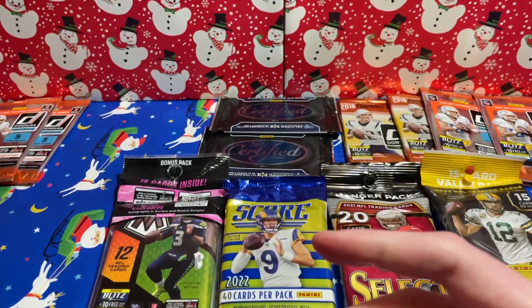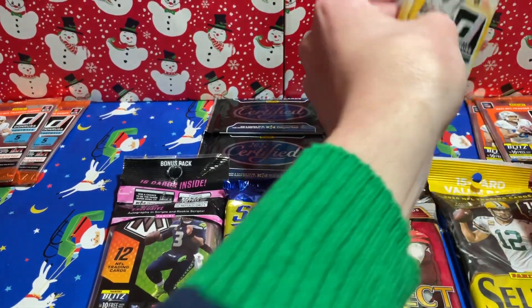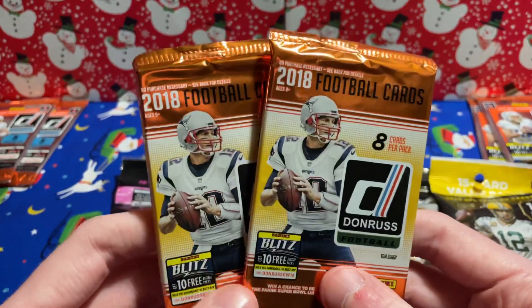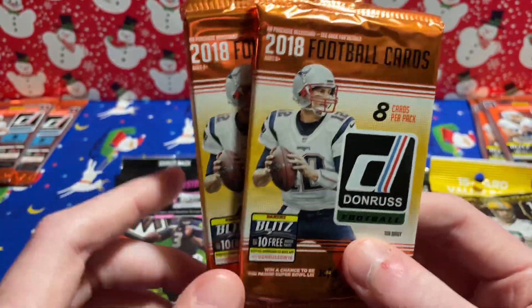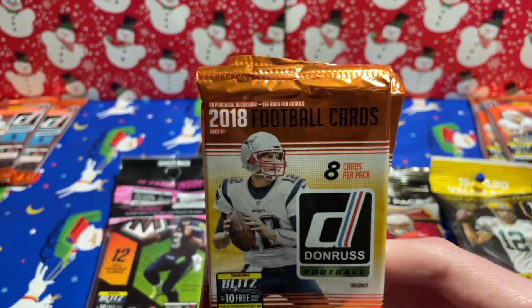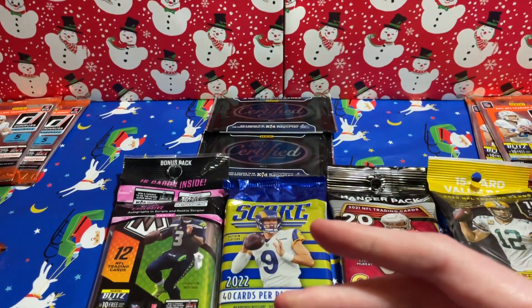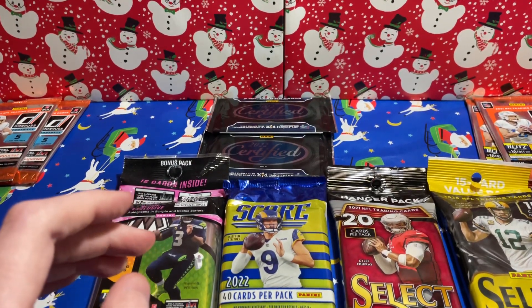Part of my holiday haul this year was some 2017 Donruss football — I got four retail packs but just spreading them out. Moving right along, I also got, in the search for Josh Allen and Lamar Jackson and all those guys, some 2018 Donruss football packs. We got Brady on the cover, which seems like a good sign. Josh Allen at this point is probably the big one we are looking for.